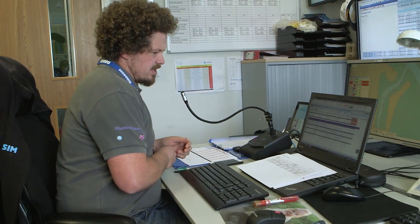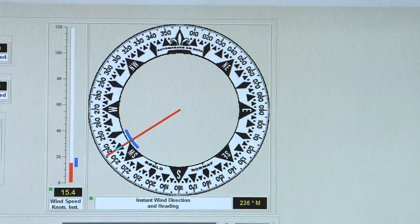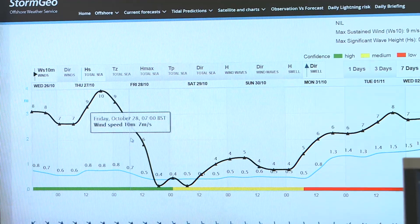Good afternoon, Ivan. Just wanted to check the availability for the vessel tomorrow — make sure that the conditions are suitable for the vessels to go out and safely transfer, and to monitor the conditions during the day.